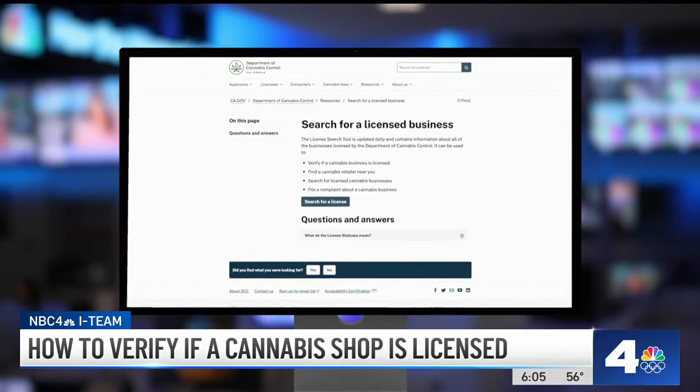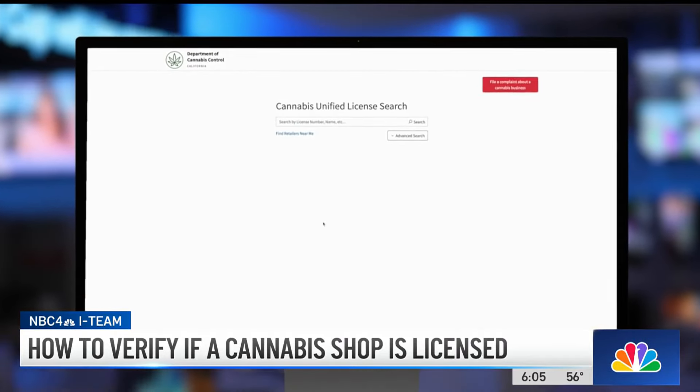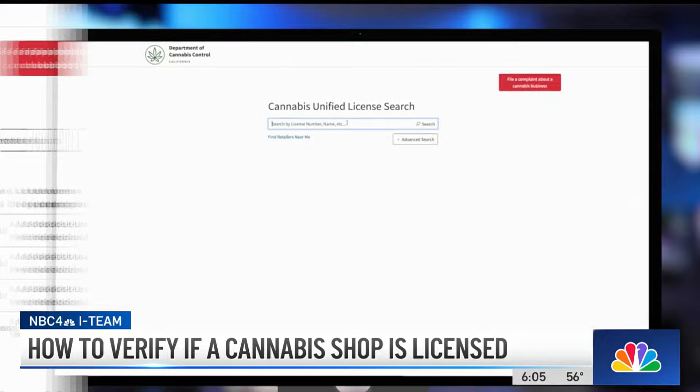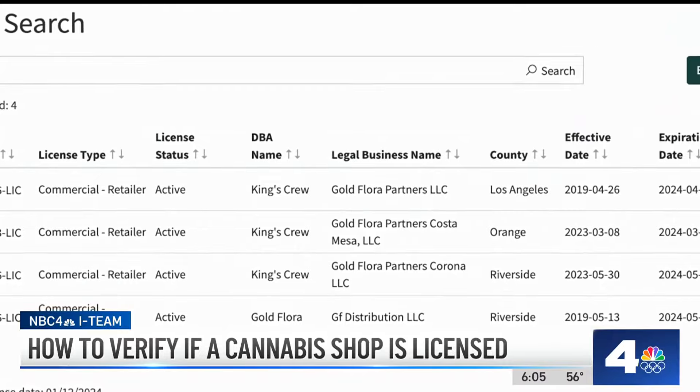Licensed locations can be found by searching the DCC website, entering your location and seeing what shops are near you. You can also search by business name. We checked, and Gold Floor does have an active license with the state.